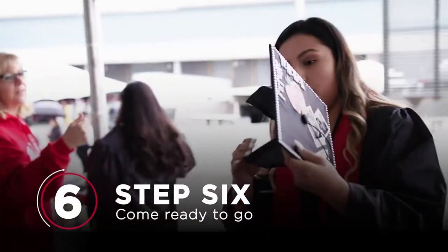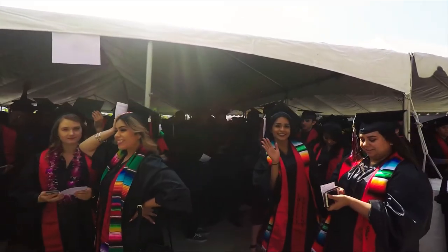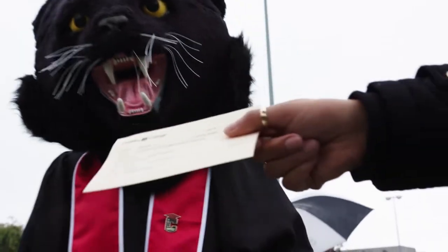Step 6: Come wearing your cap, gown, tassel, and comfortable shoes. There's gonna be standing — lots of standing. Don't forget your name card.